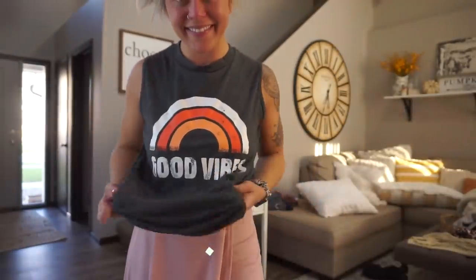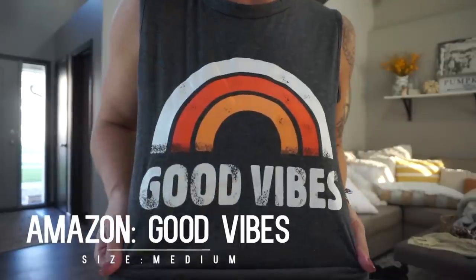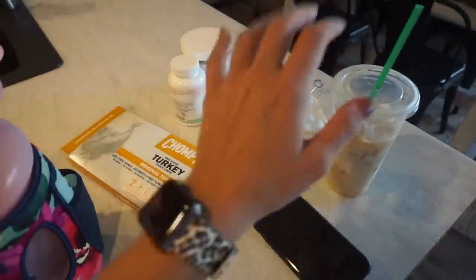Last but not least is a cute little tank top that says 'Good Vibes.' I really enjoyed this shirt — I wore it over a swimsuit and it was really cute, easy, and fun. Definitely recommend.